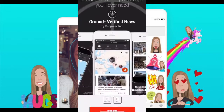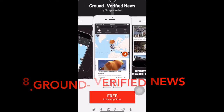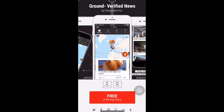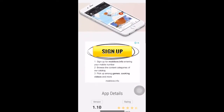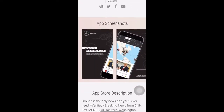Number 8: Ground Verified News. In a world of fake news, new apps are appearing to try to combat it. Ground is one such app. The app serves you news that has been verified from CNN, Fox, MSNBC, AP, Reuters, Washington Post, BBC, New York Times, and more. The app also uses geolocation technology to put you in contact with other users who are actually in the area where the breaking news is occurring.